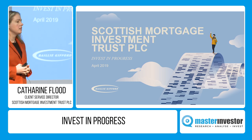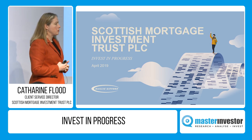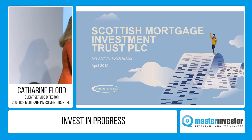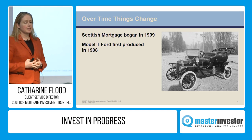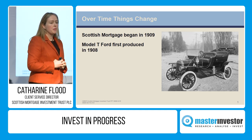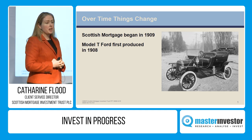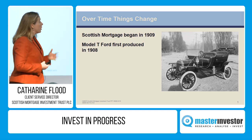In October 1908, the first Model T was produced by Ford. Why is that relevant? Scottish Mortgage had its beginnings in granting mortgages over Malaysian rubber plantations to service this new step change in demand for rubber from the Model T.